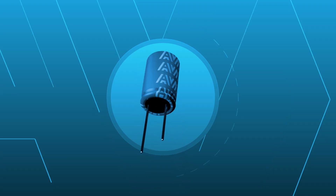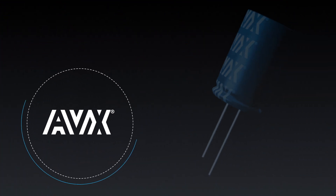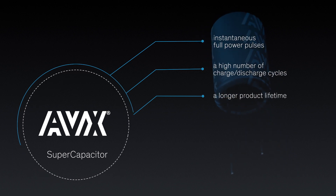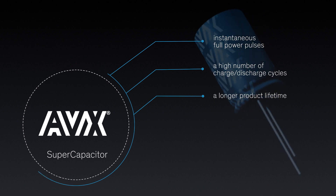A supercapacitor's very low equivalent series resistance, or ESR, and lower voltage limits make them ideal for applications requiring instantaneous full power pulses, a high number of charge discharge cycles, or a longer product lifetime.